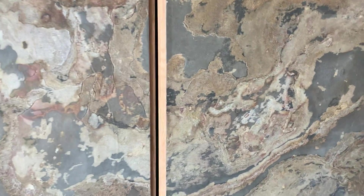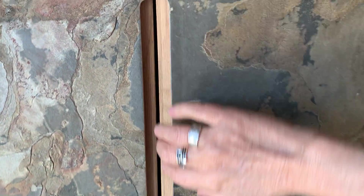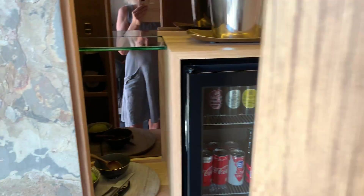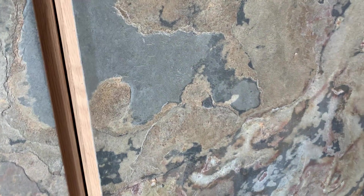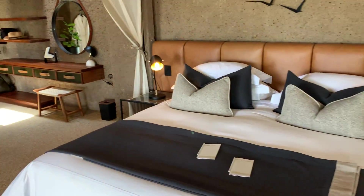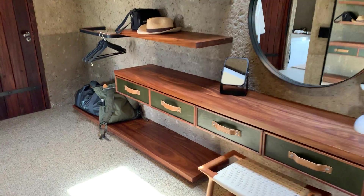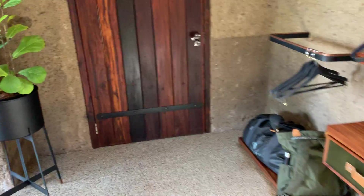Everything is using earth tones and earth materials. This is the mini bar and it's just amazing because it looks like just kind of an earthy slate. The ground is made of little pieces of quartz with some resin in it, and that's the whole floor — it's really soft on the feet. The aesthetic is just all earth colors and earth elements everywhere; it's absolutely beautiful.